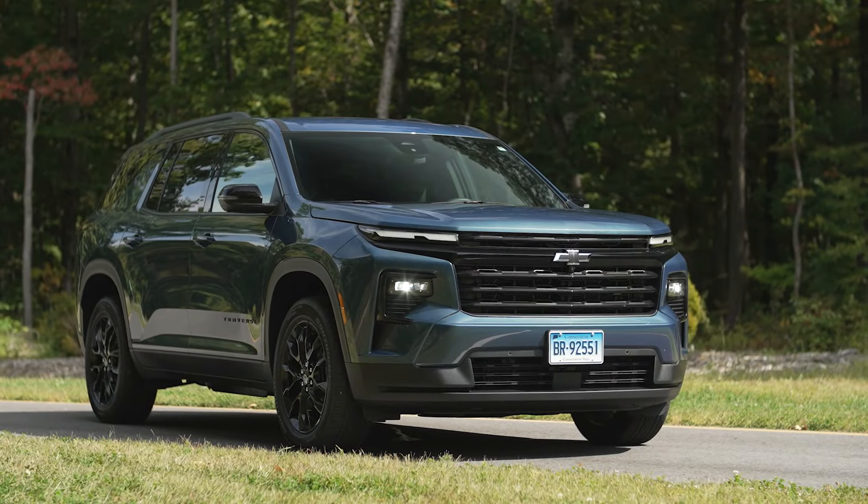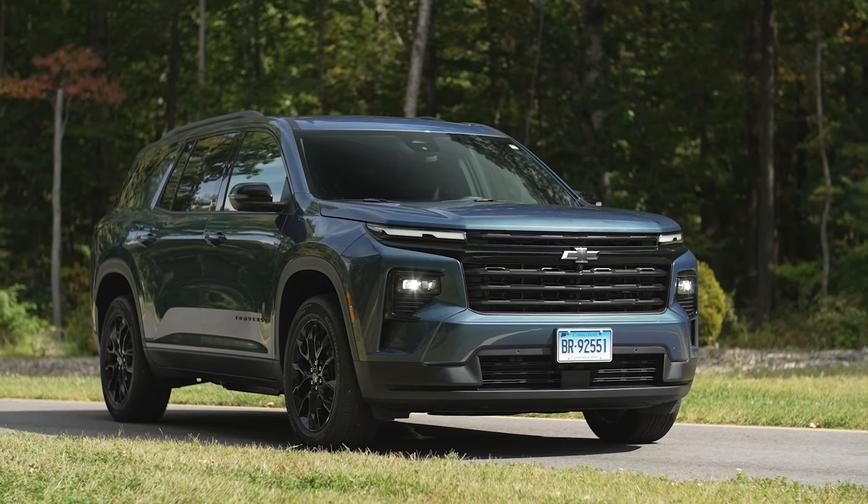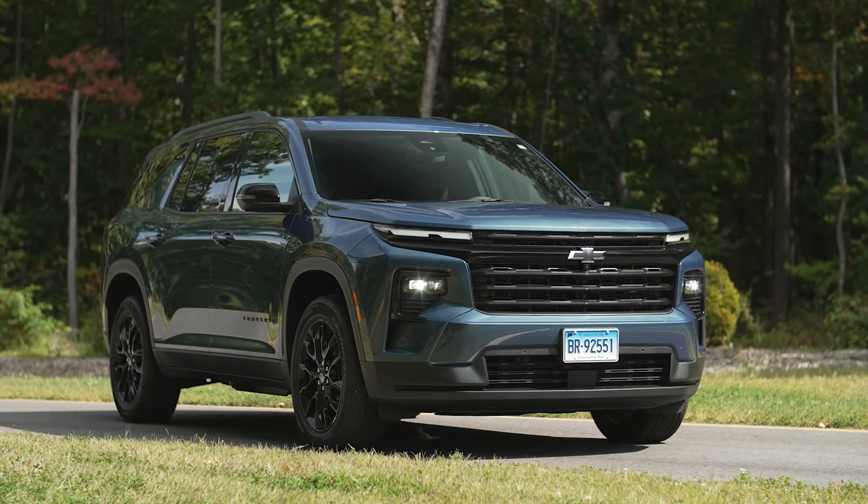Hi everybody, welcome to another episode. I'm Mike Monticello, I'm Emily Thomas, and I'm Steve Ellick. Today we're going to be focused on the redesigned 2024 Chevrolet Traverse. These are going to be our first impressions, and they're based on a model that we bought anonymously from a local dealer, as we do with every vehicle that goes through our test program.